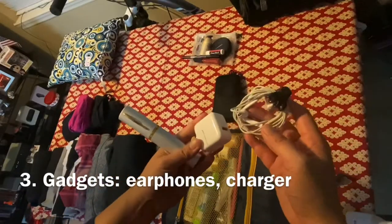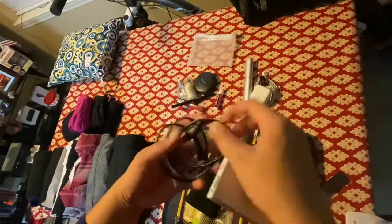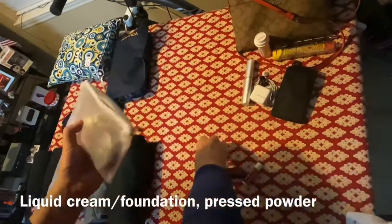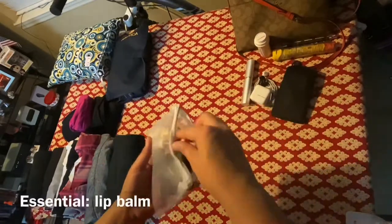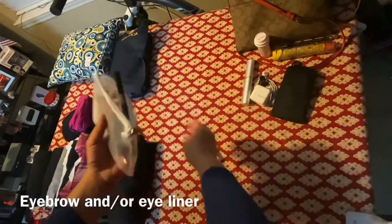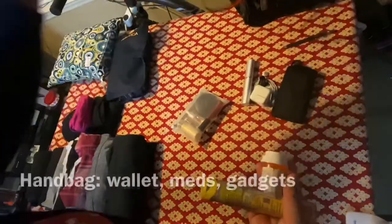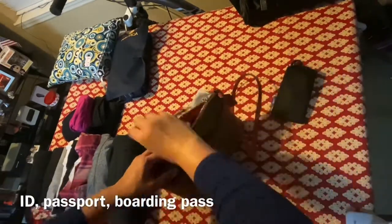My third necessity is gadgets: earphones, chargers, power banks with cords and wires. Some other personal options include minimalist makeup — just something to add color to your skin and shield it from the sun. And don't forget your prescription medications. Put them all in your handbag along with your wallet, passport or identification, and your boarding pass.